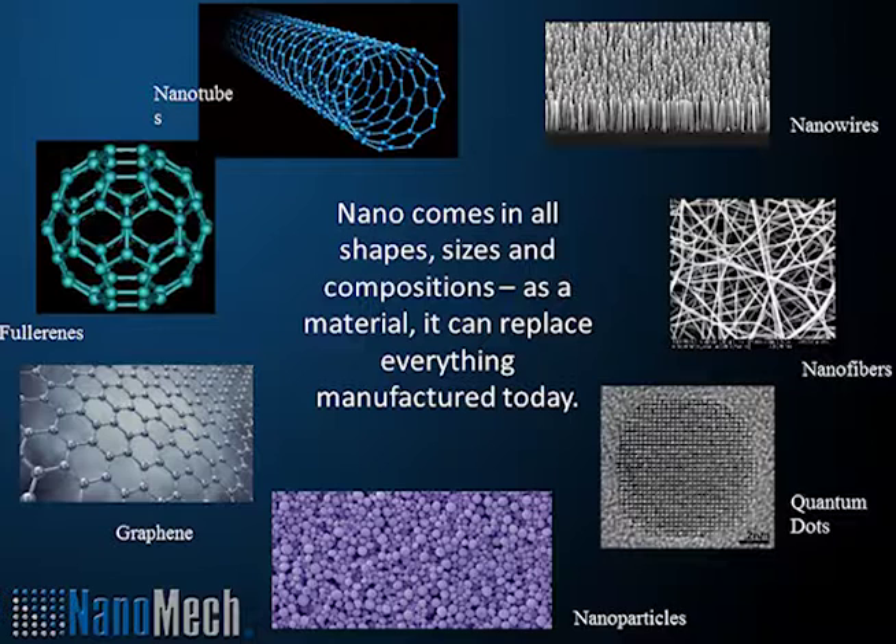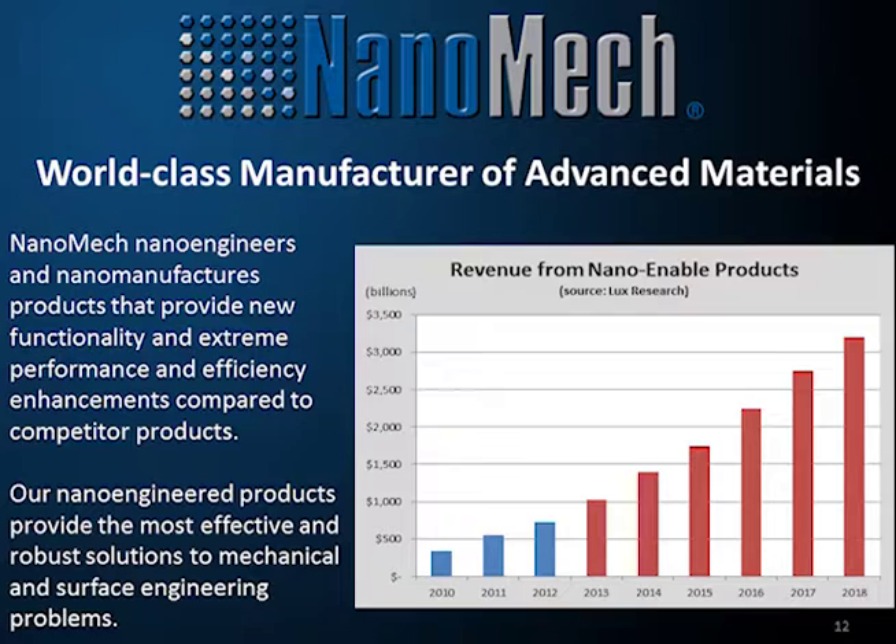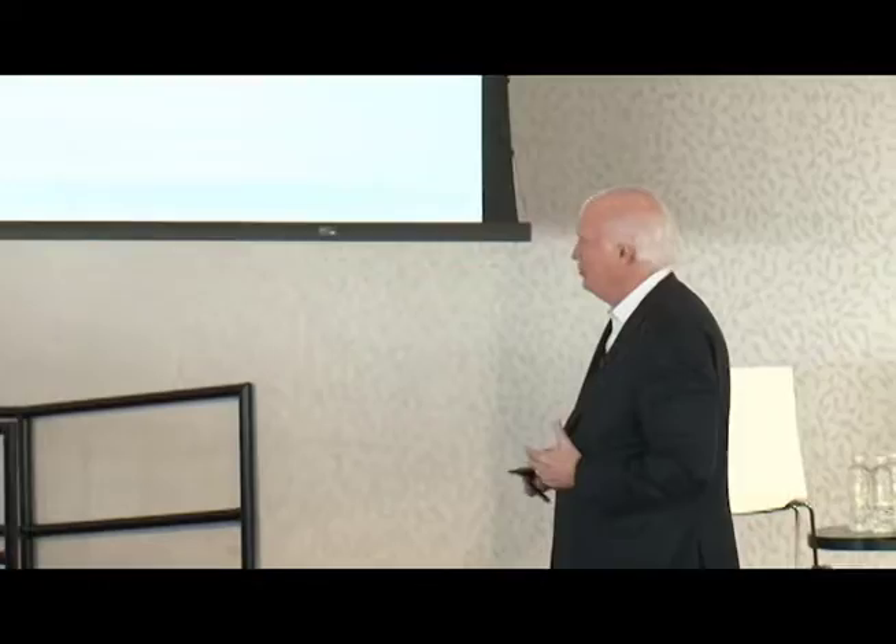Nano comes in all kinds of shapes, sizes, and descriptions — from quantum dots to nanoparticles to graphene, fullerenes, nanotubes, and nanowires. All of those have industries within themselves moving very fast. It's the fastest-growing industry. It's the old BASF model — 'we don't make things, we just make everything better.' Everybody in here has probably already purchased over 50 things that have nanoscale engineering, whether it's your clothes or your glasses. If you've got anti-scratch glasses, that's nanoscale engineering on that film.